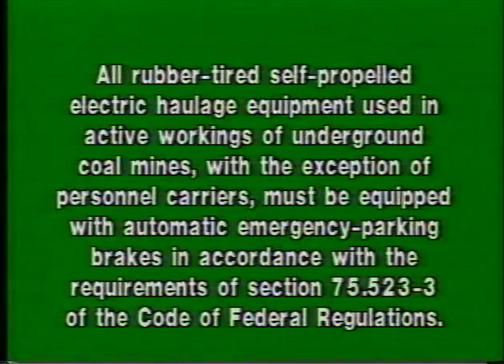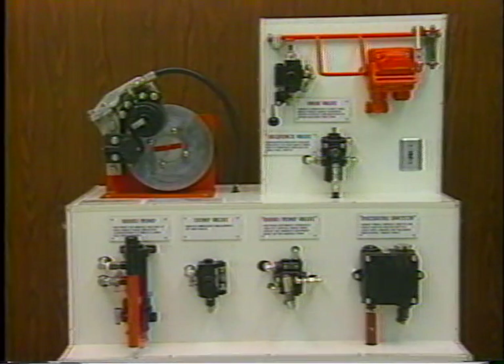All rubber-tired, self-propelled electric haulage equipment used in active workings of underground coal mines, with the exception of personnel carriers, must be equipped with automatic emergency parking brakes in accordance with the requirements of Section 75.523-3 of the Code of Federal Regulations. This video will explain these requirements, and using this special display panel or brake stand will demonstrate how the automatic emergency parking brake system works and how it complies with federal regulations.